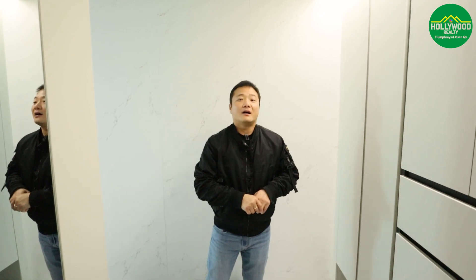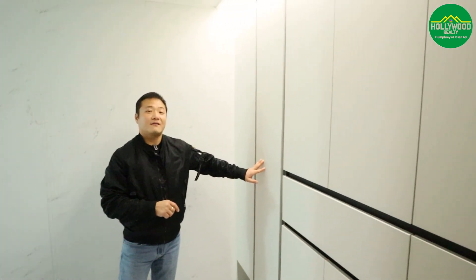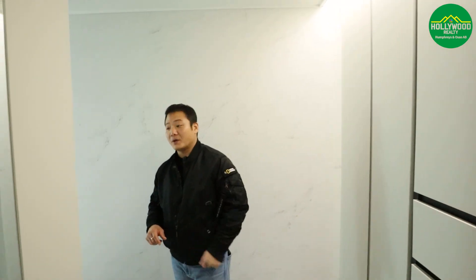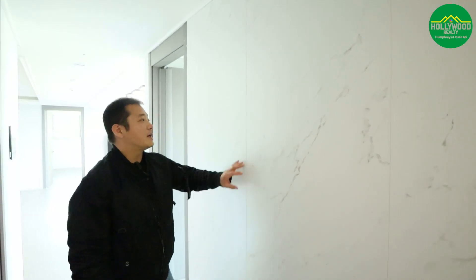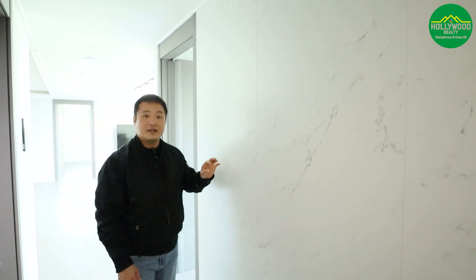Anyways, today I am here at the 33-pyong unit. We are inside and as you can see, to the left of me this is the shoe closet and it is a lot bigger than the older ones. As soon as we come in we have this decorated tile — I don't know if it's real tile but it looks very similar to it.